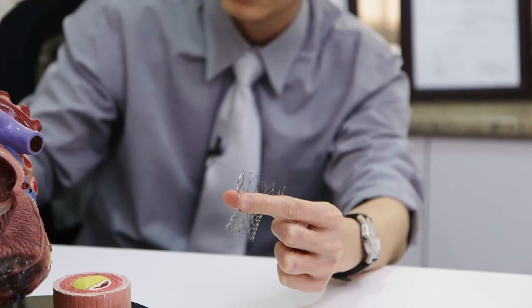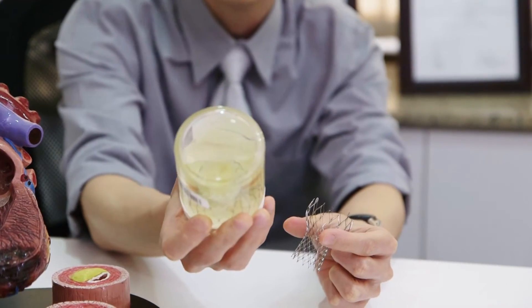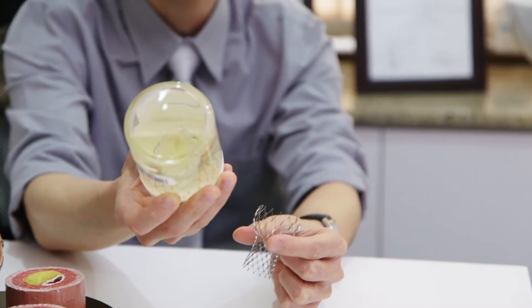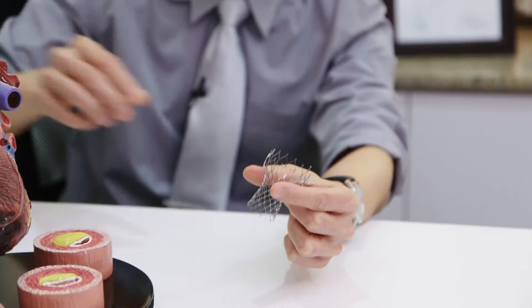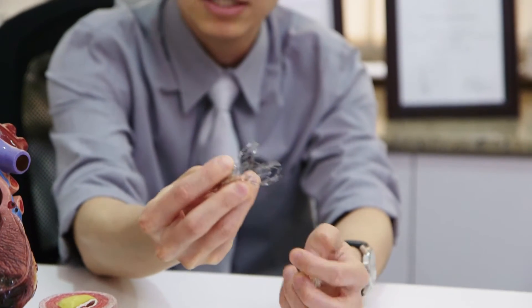This is without the actual valve leaflets. If you look here in this bottle, which is still with formalin, there is actual valve tissue inside. What we do with this technology is compress this device.